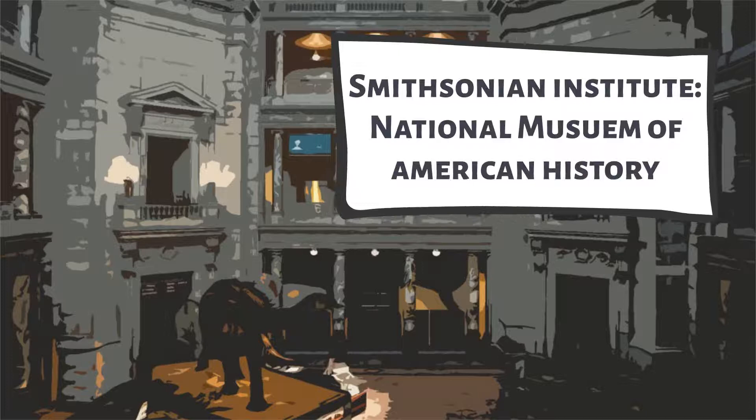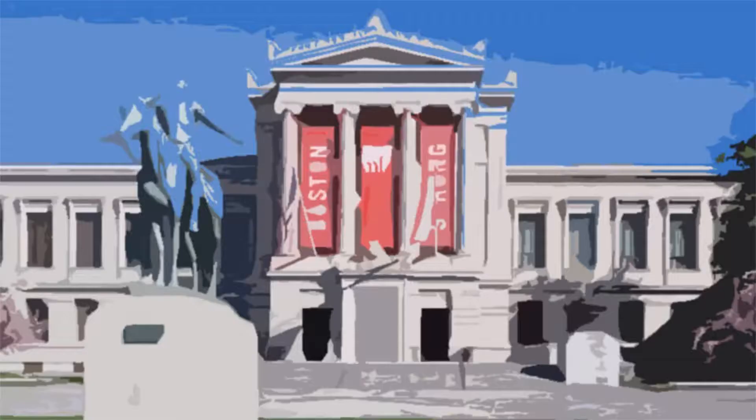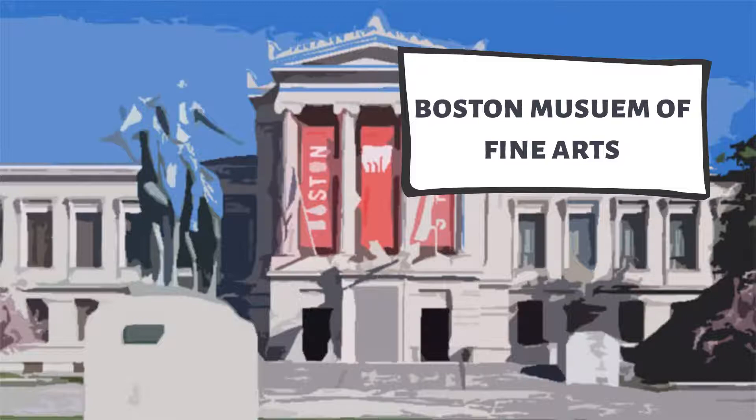Harriet's Bible quilt can now be seen at the Smithsonian Institute in Washington, D.C. Another one of Harriet's quilts can also be seen at the Museum of Fine Arts in Boston.